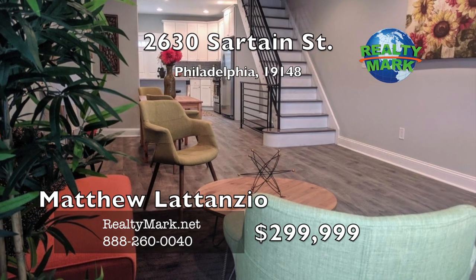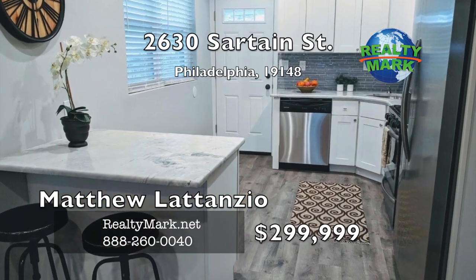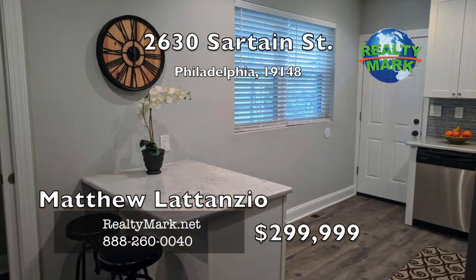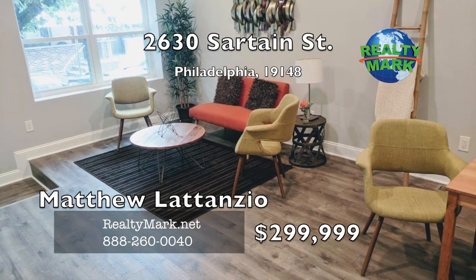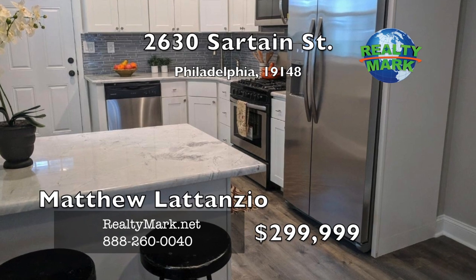This beautiful home features three bedrooms, one and a half baths, hardwood throughout, beautiful kitchen, and a finished basement. The first floor has an open floor plan with a living room, dining room area, kitchen, and powder room. Gorgeous hardwood floors throughout. The kitchen features quartz countertops, white cabinets, stainless steel appliances, and a glass tile backsplash.